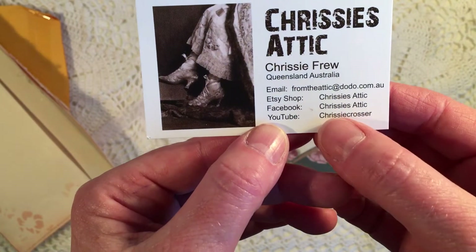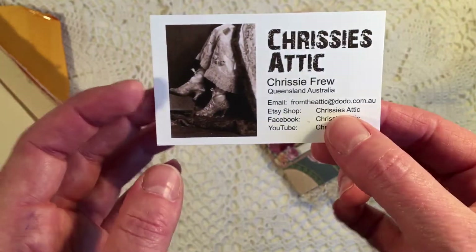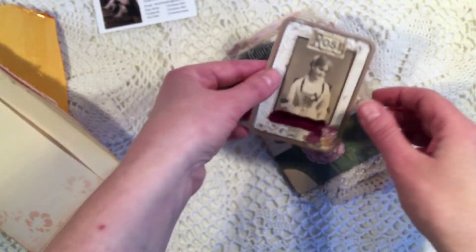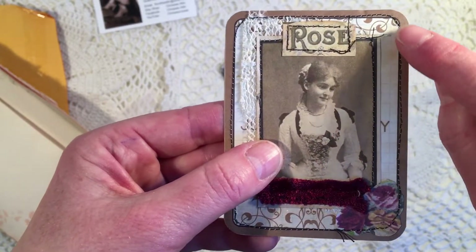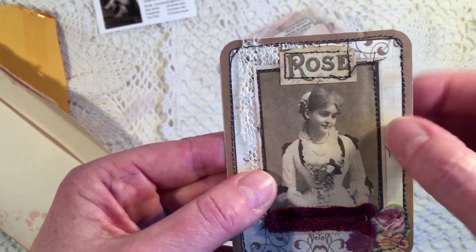From Chrissy's Attic, Chrissy Fru at Queensland Australia. The Etsy shop is Chrissy's Attic, she's also on Facebook as Chrissy's Attic and YouTube as Chrissy Crosser. I will keep that card, it's very nice. And I see a lot of vintage things. This is a lovely card — she sewed all the way around it.